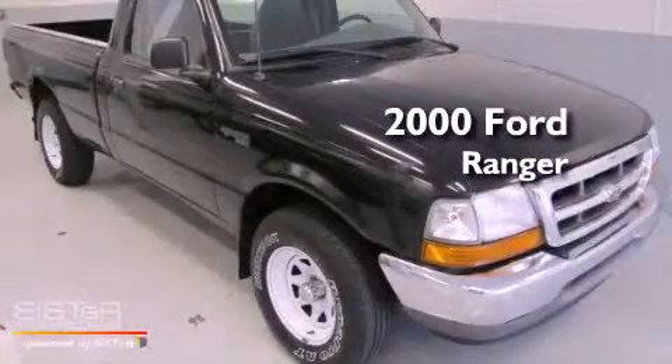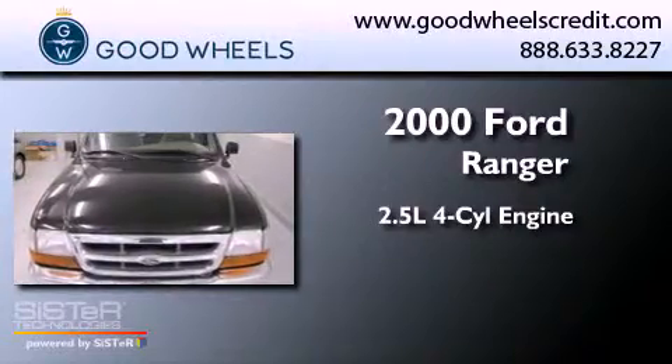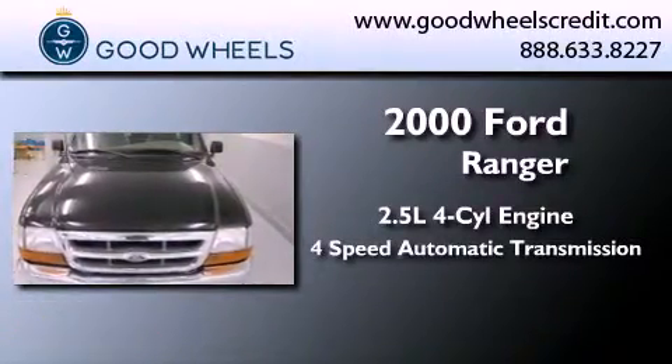This is a 2000 Ford Ranger. It features a 2.5-liter four-cylinder engine and a four-speed automatic transmission.